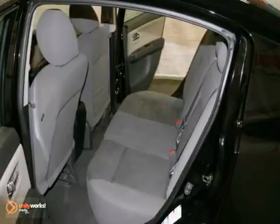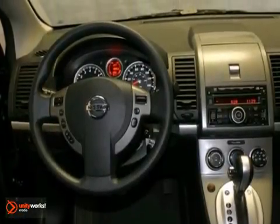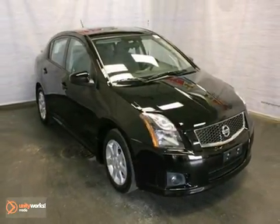Stability and traction control, and a premium audio system with MP3 input and a mast antenna. If you're looking for an economy sedan loaded with safety, comfort, and quality, look no further than the ever-popular and top-rated Sentra. Come on in today and take it for a test drive.